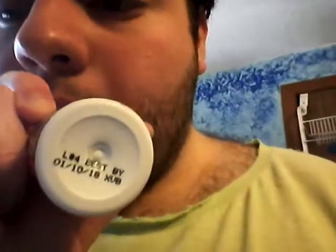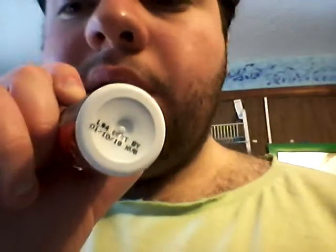It says the grape one I reviewed yesterday was best by February 2018, so this one is best by one month less. Still lasts a long time though. That's the berry Stacker 2 Extra Energy Shot.